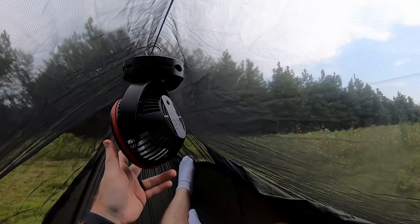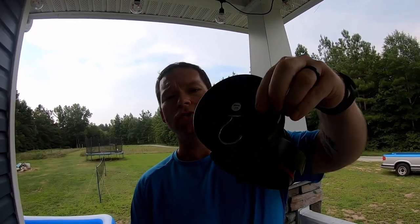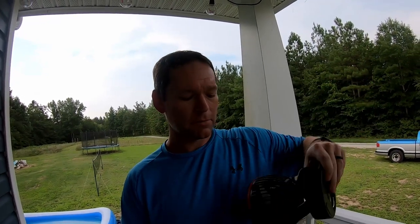The fan has several attachment options. It has a hook that unfolds, but I find that the least useful method — when hooked on something it tends to spin and rock in a way that's not very practical. It can also sit flat on a desk, and it has little rubber pads underneath to keep it from sliding around, because on the highest setting it does have quite a bit of vibration. There are also two keyholes so you can actually mount it on a wall and tip it any direction you'd want.